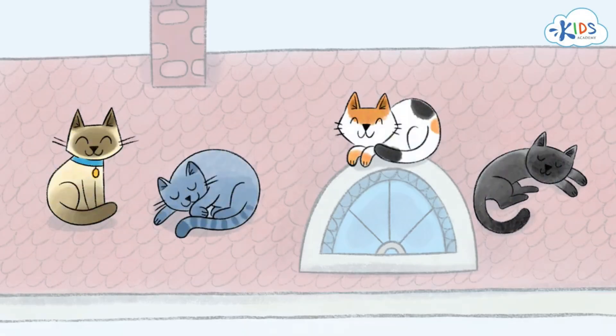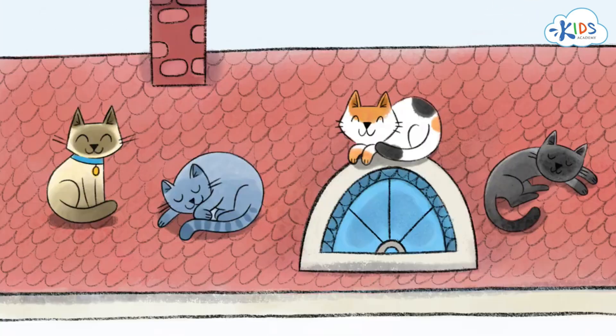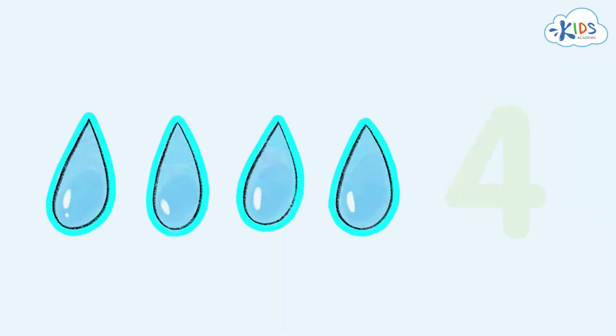Four cats are basking in the sun. The number four shows their quantity. Four raindrops have fallen right down on the cats, and the quantity of raindrops is shown with the number four.